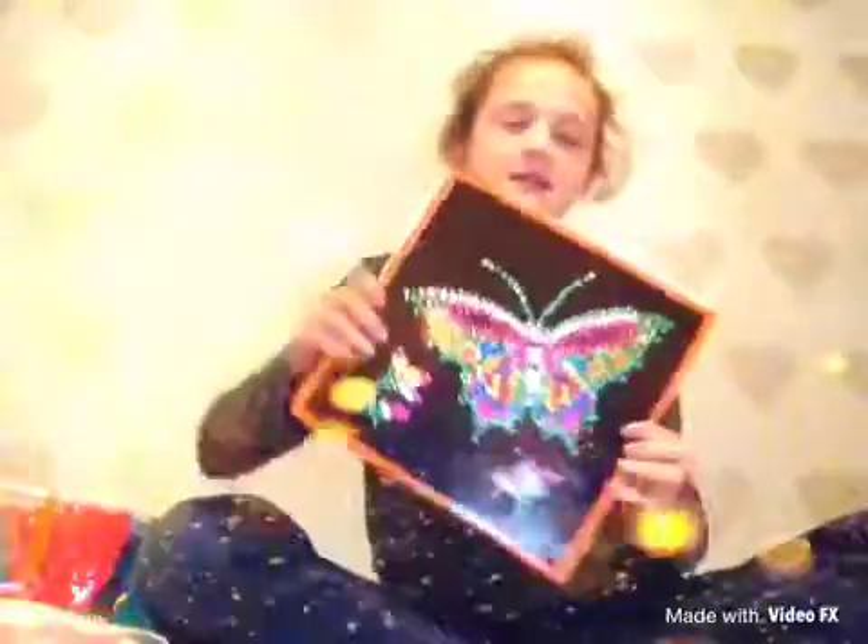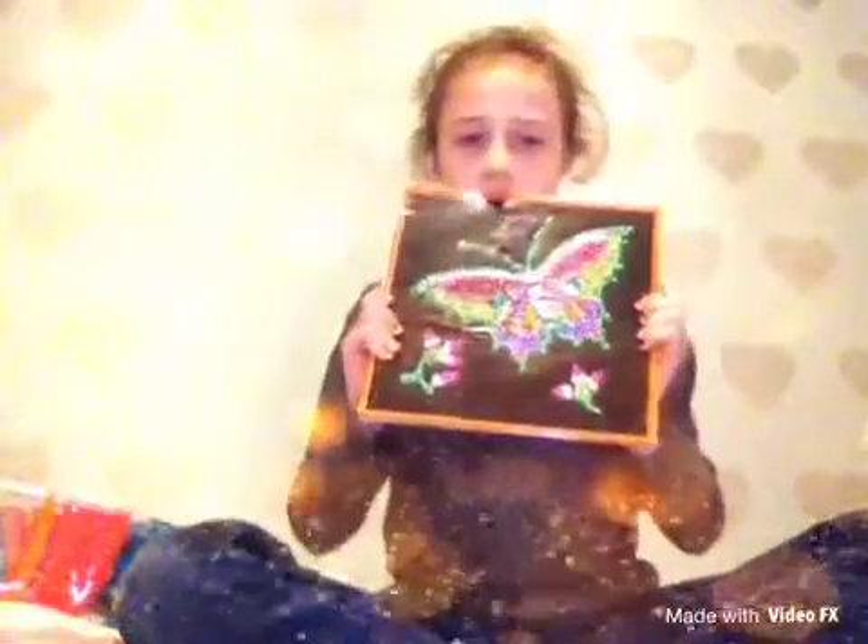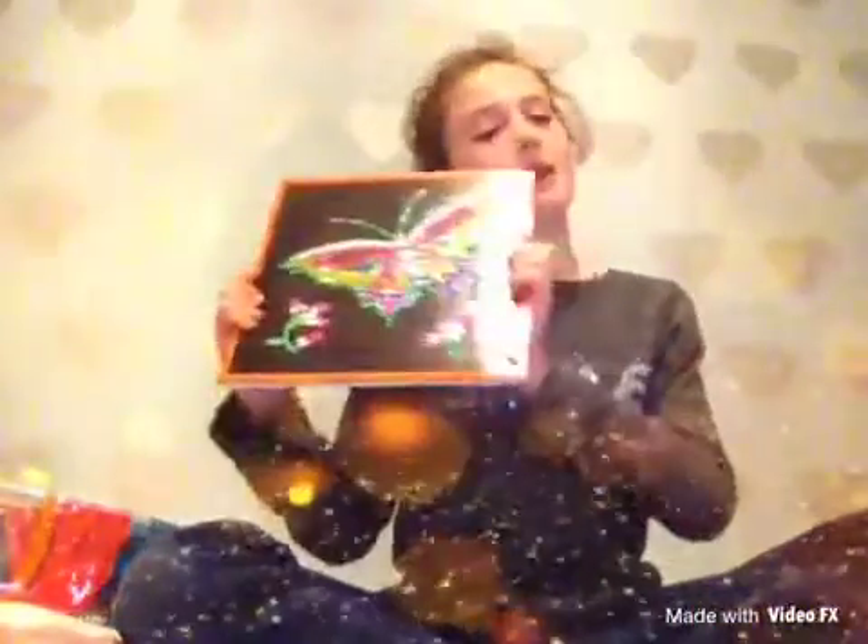I want to share with you something I've done over the holidays, because it is the holidays for many people in the UK, and this is what I made. It is a butterfly sparkle art thing, which I'm going to stick up on my wall. It's pretty, and I'm going to make my brothers one.